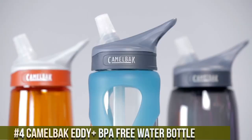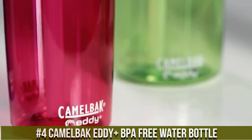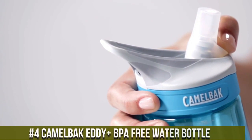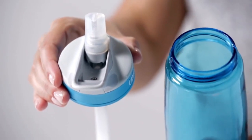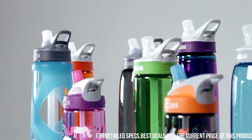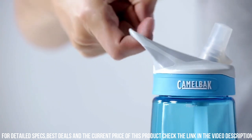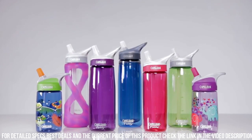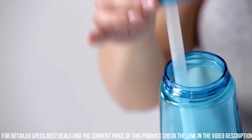Number 4: Kettleback Eddie Plus BPA-Free Water Bottle — the epitome of hydration convenience and sustainability. This bottle is designed to keep you refreshed and the planet happy. Crafted with a commitment to quality, it features a spill-proof design and a comfortable carry handle, making it perfect for your active lifestyle. The Eddie Plus Bottle is free from harmful BPA and BPS chemicals, ensuring your water stays pure and untainted. With its easy-to-use flip-top cap, you can hydrate on the go without missing a beat.